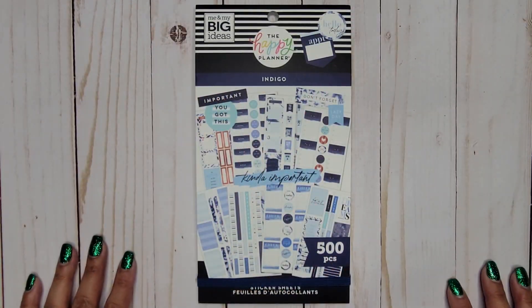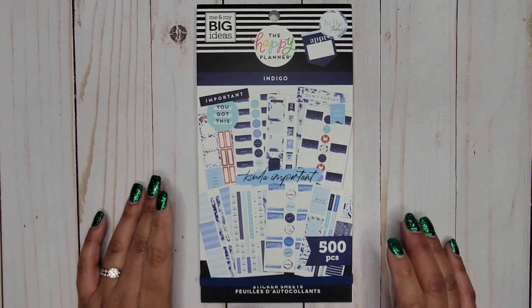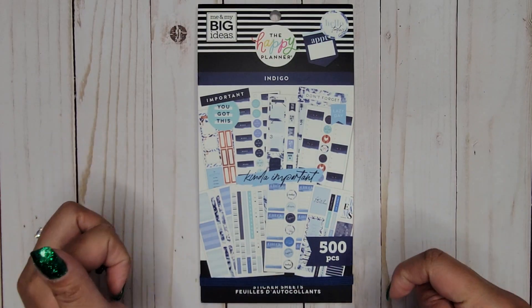Hi everyone, it's Jojo from Mojo Jojo Plans, and today I'm flipping through some of the new spring release sticker books. This one is called Indigo — it has 500 pieces and is available today, March 4th, on the Happy Planner website as well as at Michaels and Joann's. I'll link whatever I can down in the description below.